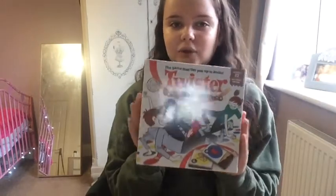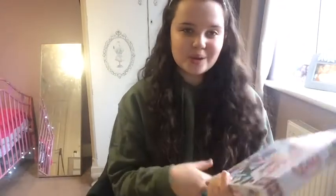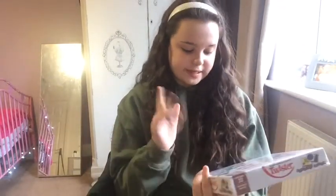I've got a Chocolate Twister, so whoever wins the round gets a chocolate. Sounds good, doesn't it?